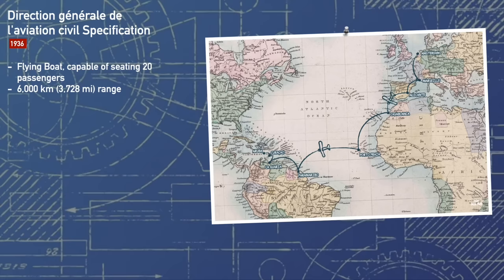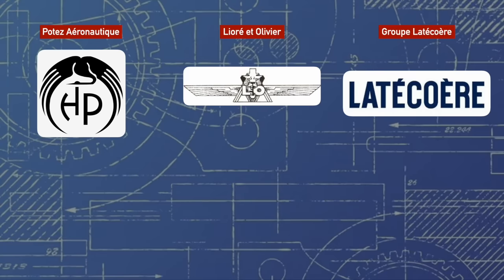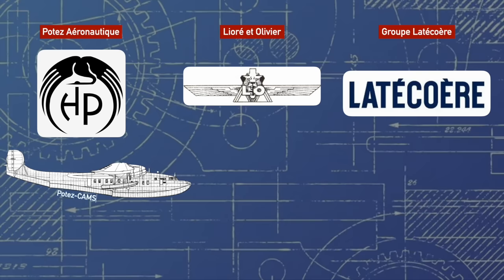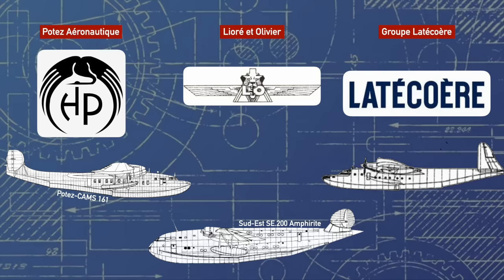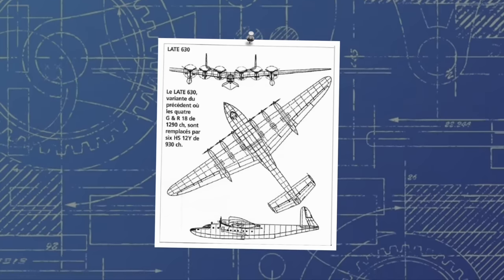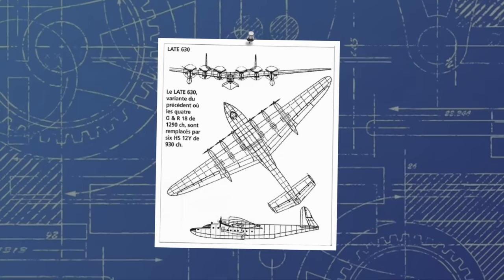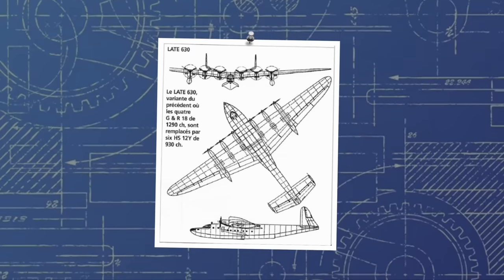The specifications were broad, but with the promise of an order, three companies ultimately began work on a design. All were hexamotors, or six-engine designs, and were of course extremely large. The Potez Cams 161 was the first competitor to really take shape, followed closely by the Sud-Est SE-200 Amphitrite. Latécoère proposed their design in 1936 as the 630, intended to be powered by six Hispano-Suiza 12Y inline engines producing 930 horsepower each, laying out the plan for an all-metal, 44-ton aircraft spanning 57 meters and 35.9 meters in length.